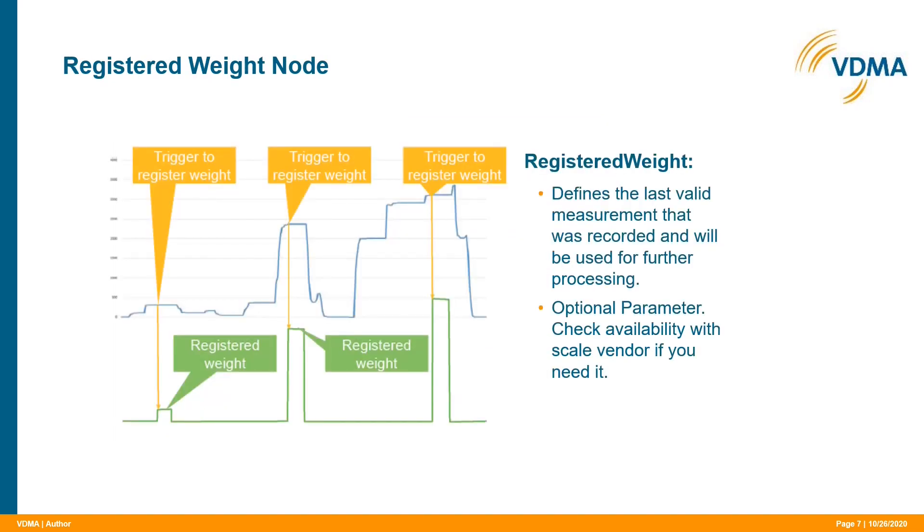Another particularity is the registered weight node. One has to keep in mind that typically weight values are floating values that change permanently. This can be a challenge for data processing, because a continuously changing value cannot always be used for calculations or process control. The solution is the registered weight node — it allows the operator to catch, register, or store the weight at the right moment. Regardless of what the actual weight value does, the registered weight node keeps the registered value available for the client at any time. There is no reset function; it is overwritten when the operator triggers it again.